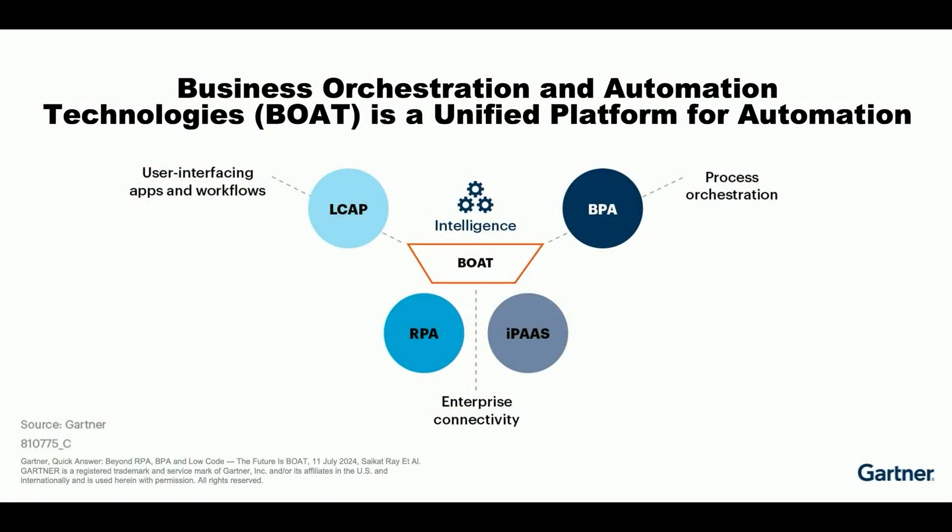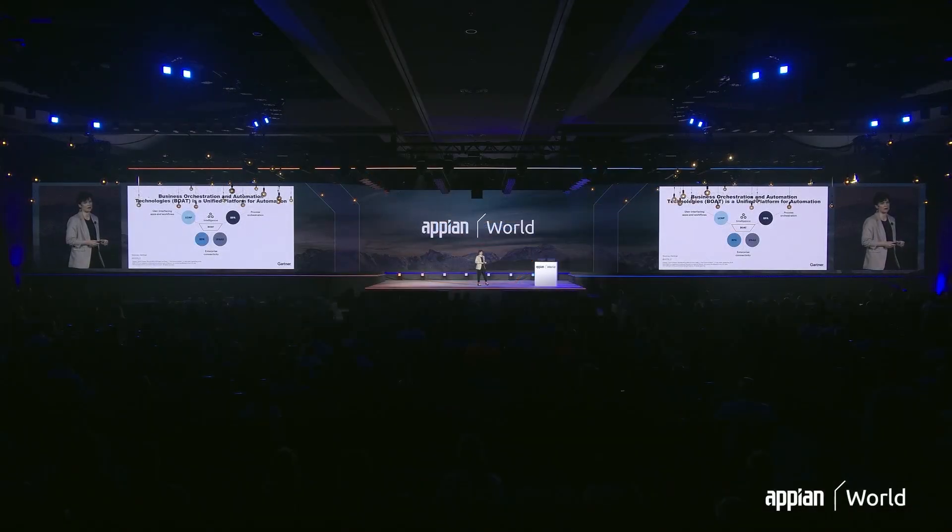You've already heard all about Appian's latest innovations in low-code design from Kevin and Alexis. Now I'm going to help you focus in more on Appian's automation capabilities. Yesterday you heard about how Gartner has identified the recent convergence in automation markets as both business orchestration and automation technologies — a shift towards a unified approach that brings together process orchestration, AI, integration, and automation all within a single platform. This is what Appian does best. We're the process company, and we have the most comprehensive process orchestration platform on the market.